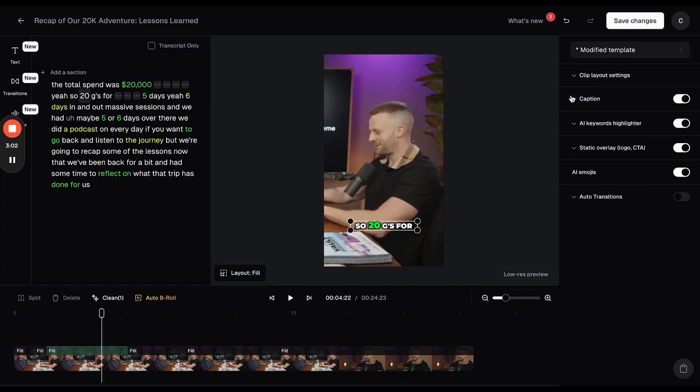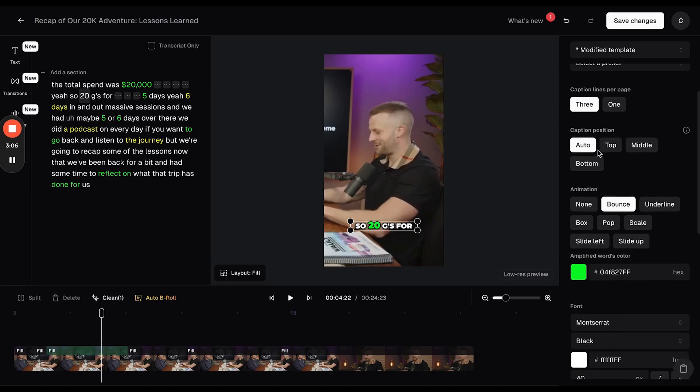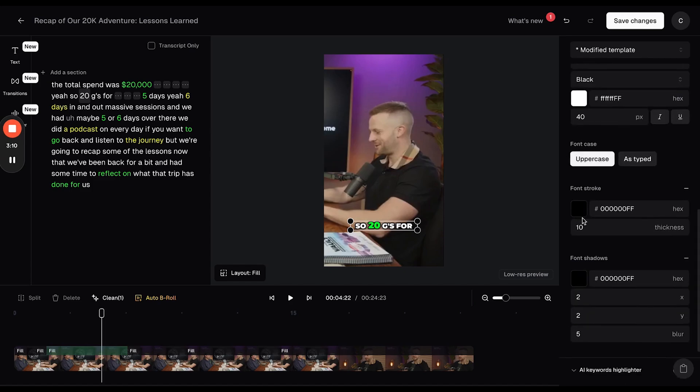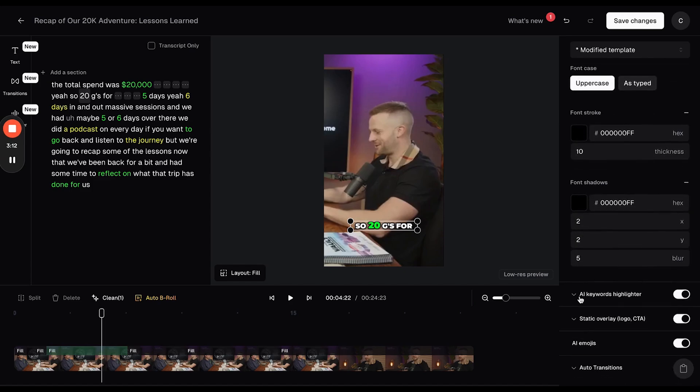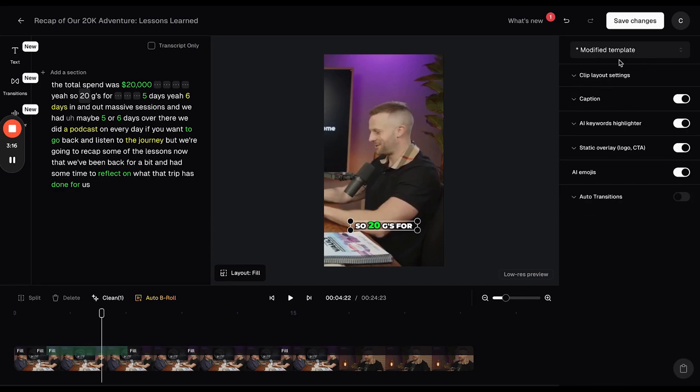If we want to get picky, we can come in and change the captions — lines per page, animation, the colors, the font, the sizing — all of that. I'm reasonably happy with the captions as they are. You can also come in and set a template, so if you've got your own colors or font that you want to use, you set that up once and all of the clips will run with that setup.